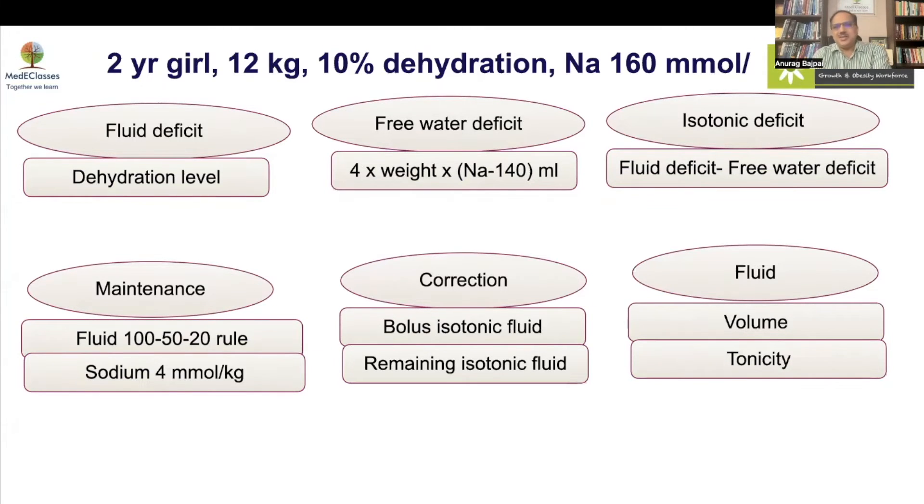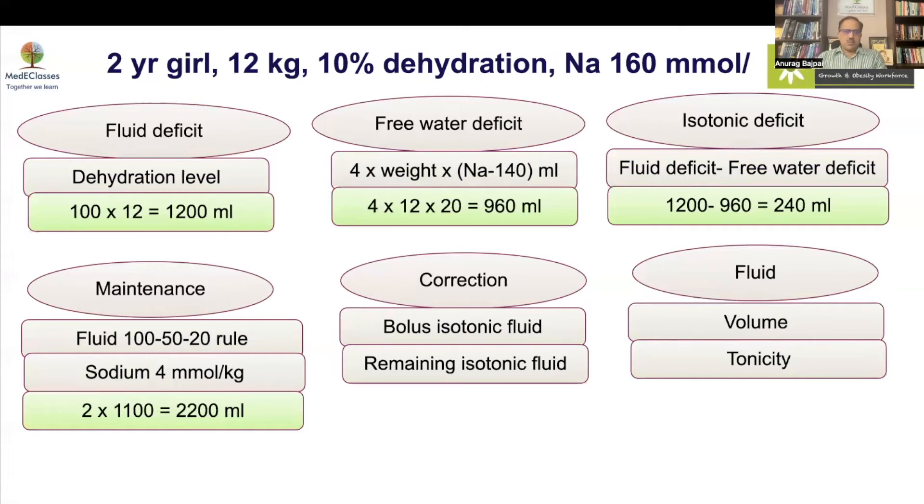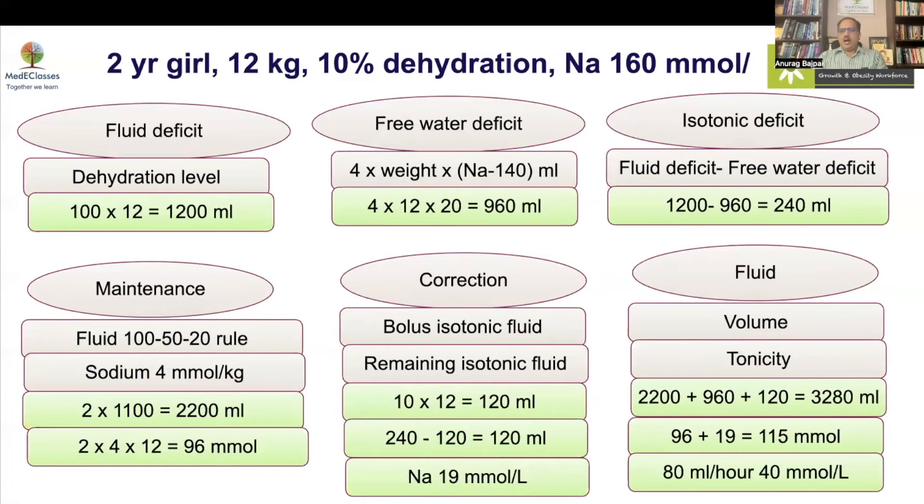For example: a 2-year-old girl, 12 kg, 10% dehydration, sodium 160. Dehydration deficit is 1200 ml. Free water deficit is 4 × 12 × (160−140) = 960 ml. Isotonic deficit is therefore 240 ml. Maintenance for two days is 2200 ml with 96 mmol of sodium. After subtracting a 10 ml/kg normal saline bolus (120 ml), the resulting fluid is approximately 40 mmol/L — roughly half normal saline at 70–75 mmol/L, though higher sodium levels may require adjustment.